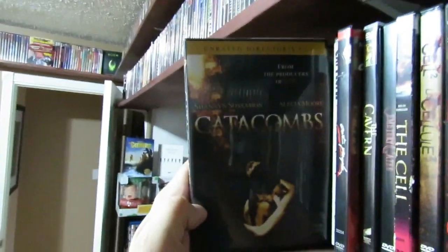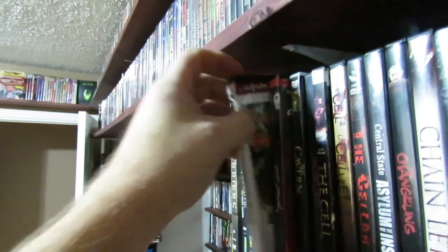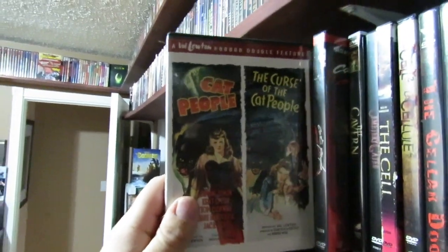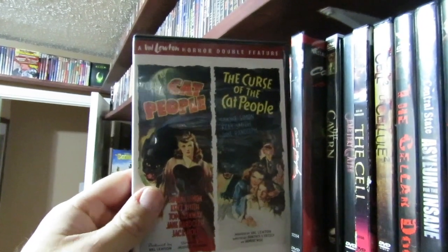We got Catacombs here — not really the greatest film in the world. It was okay, it wasn't bad. Then we got the original Cat People and the Curse of the Cat People. Of course the classic Cat People. The sequel, Curse of the Cat People, is pretty cool too. I enjoyed it.